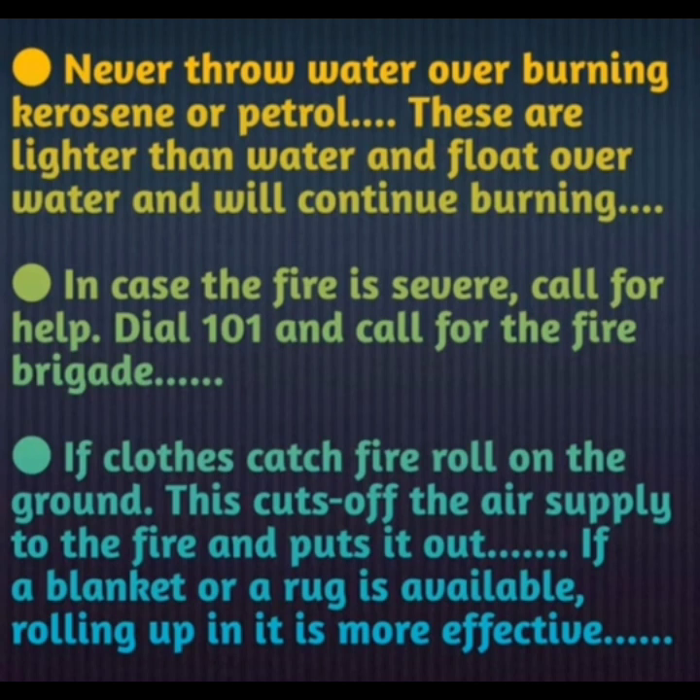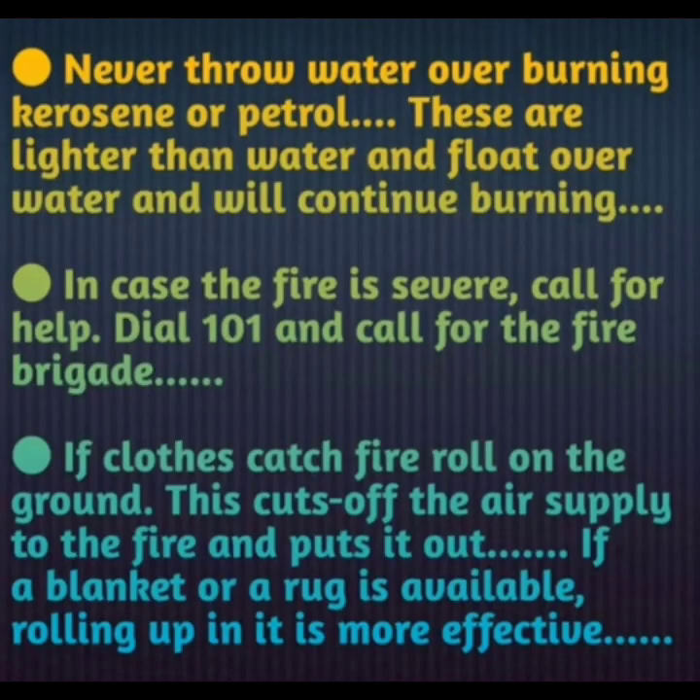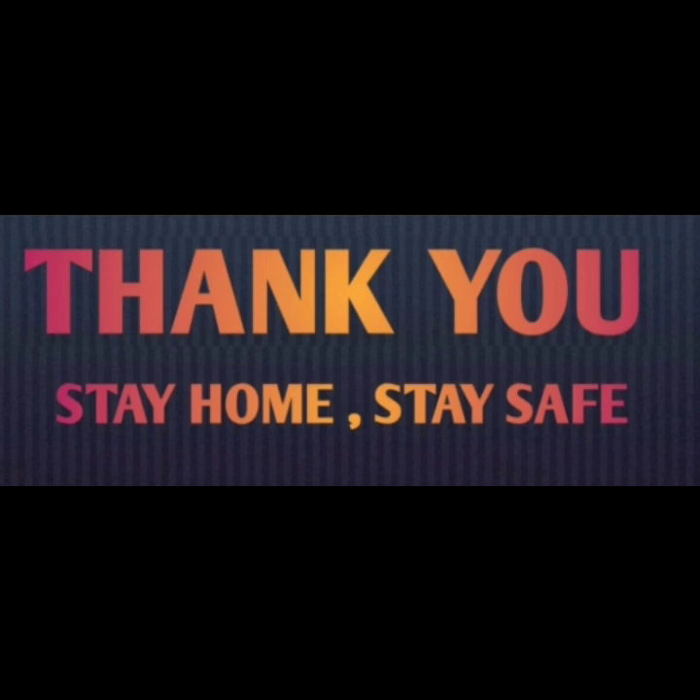Another method is: if a blanket or a rug is available, use it to cover the fire on the clothes. This is a safer and more effective method to cut off the air supply and put out the fire. That's all for today.